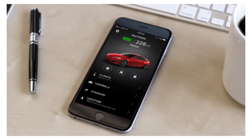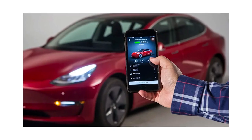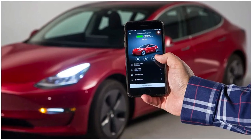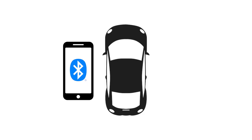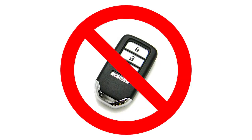In 2018, Tesla introduced the ability to open your car using your smartphone. Similar to a proximity car key, the user's phone is able to unlock the car via Bluetooth when it is within a certain proximity of the sensor. This essentially eliminates the need for a car key altogether.